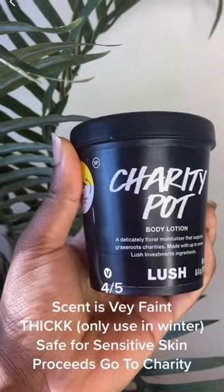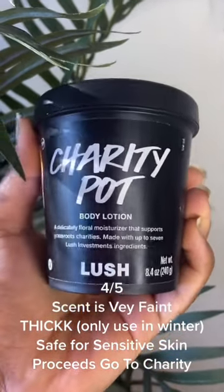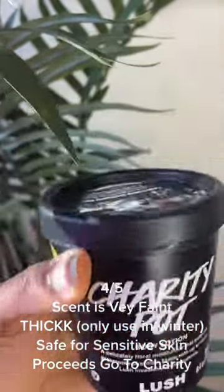4 out of 5: scent is very faint, that's only used in winter, safe for sensitive skin, proceeds go to charity.